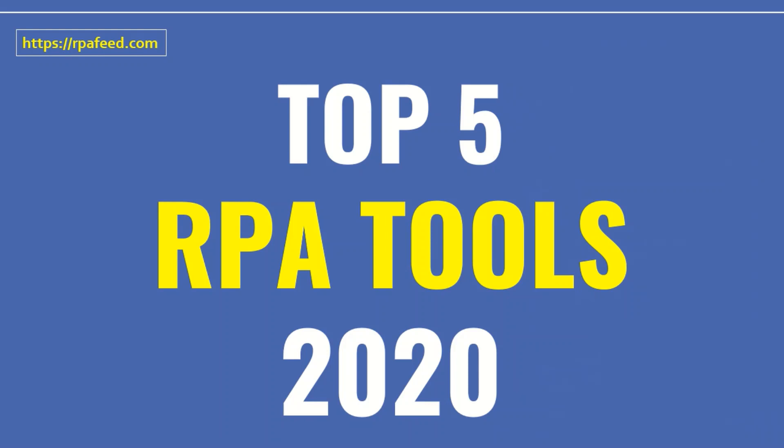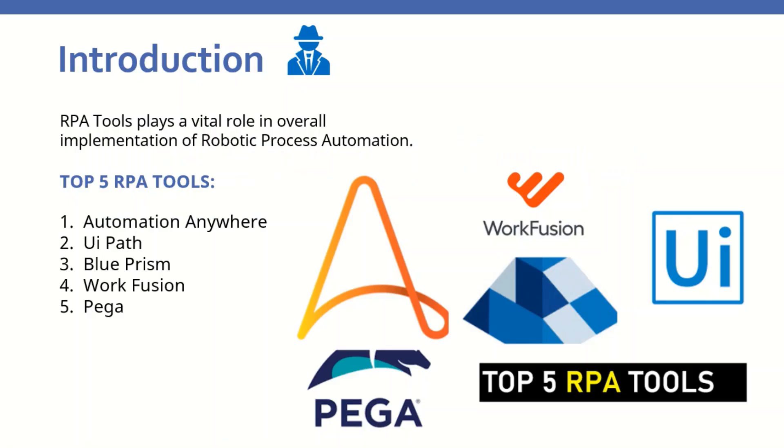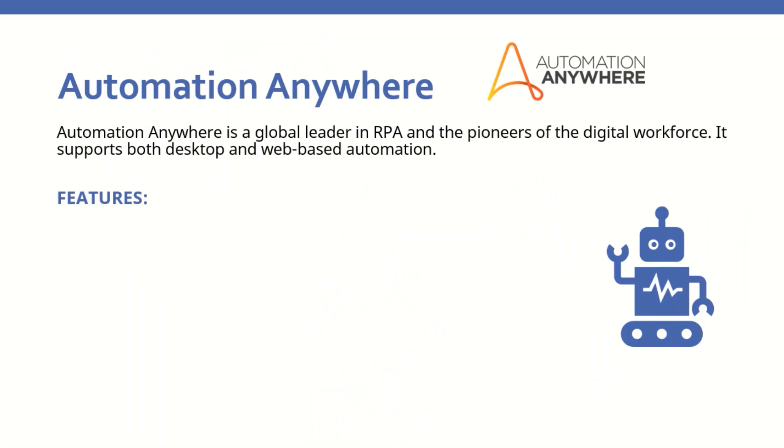In this video, we are going to discuss the top 5 RPA tools for 2020. RPA tools play a vital role in the overall implementation of robotic process automation. The top 5 RPA tools are Automation Anywhere, UiPath, Blue Prism, WorkFusion, and Pega. Let us discuss each RPA tool along with its features.